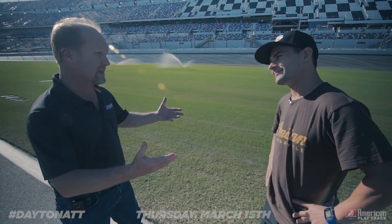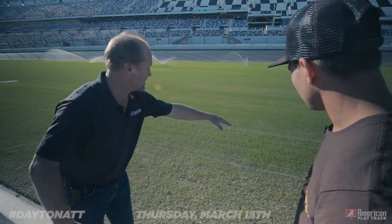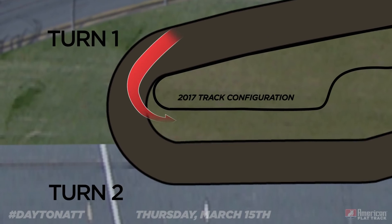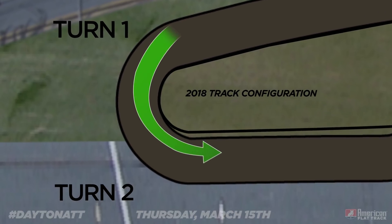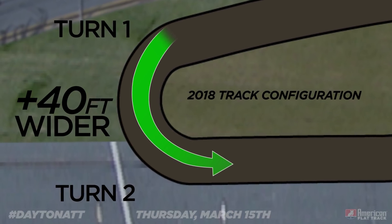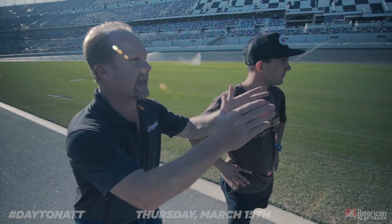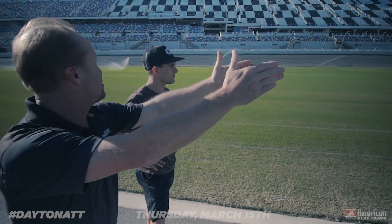We've got a plan for that. We'd like to hear. Let's go check it out. In 2017, the outside edge of this side of the racetrack is where this white line is. This year, we're talking 40 feet out, so that makes the radius of turns one and two much rounder. They'll be able to carry more speed through the corner. We'll be getting up onto this part of pit road, and then we'll have a little kink.